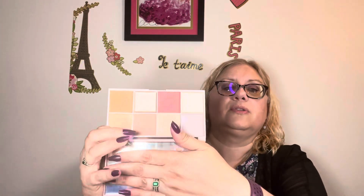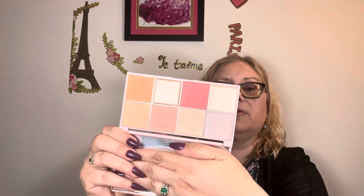Then we have a face palette from The Beauty Crop — this is called the Travel Tea Palette. It's so pretty; it does have a mirror, though it doesn't have a color saver. It has blushes, bronzers, highlighters, and maybe some contouring. I'm not completely sure which one's for which, even though people have explained it to me.